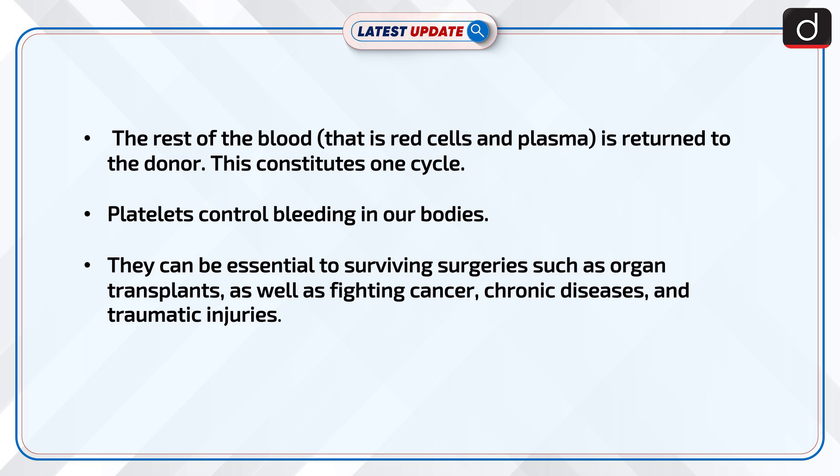Platelets control bleeding in our bodies. They can be essential to surviving surgeries such as organ transplants, as well as fighting cancer, chronic diseases, and traumatic injuries.